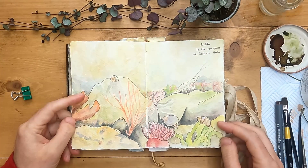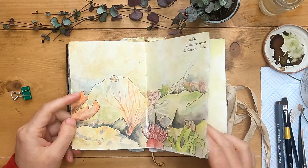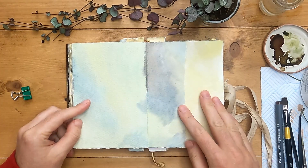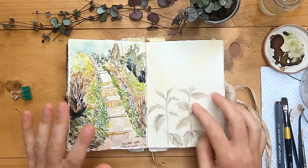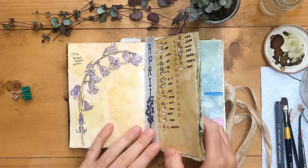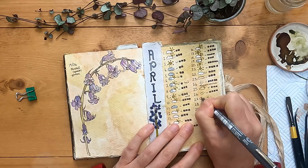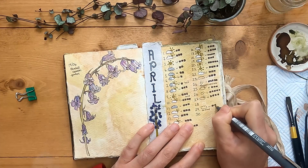This one is my Rockpool picture which I'm happy with and we can leave that one. And then here we're going on to May, so I've just got a few little finishing touches to do.